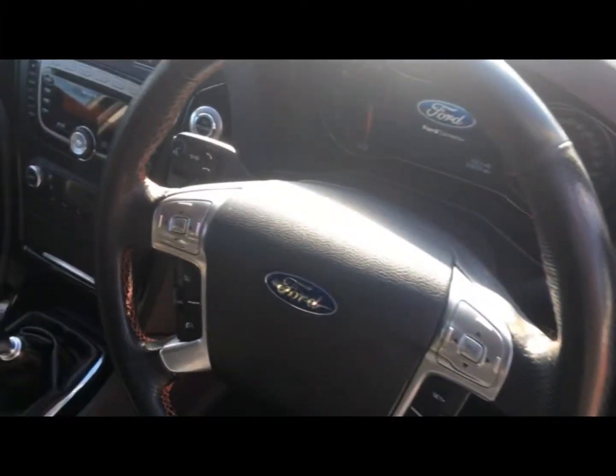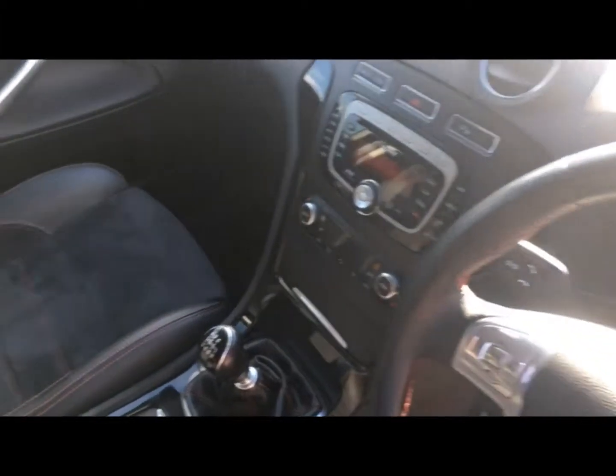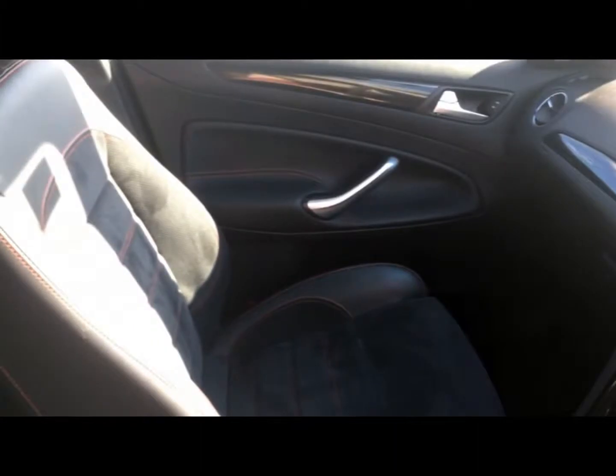We offer full dealer facilities including competitive low-rate financing and extended warranties, and we are fully FCA regulated.